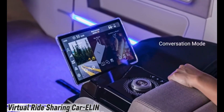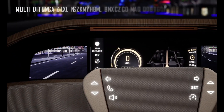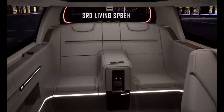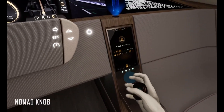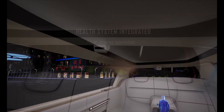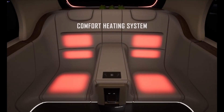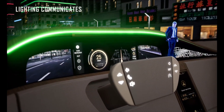Meet the Ellen concept car — a fully electric autonomous ride-sharing vehicle designed to reshape urban mobility. Ellen isn't just about moving people; it's about creating smarter, greener, and more connected cities. Its sleek, futuristic design blends seamlessly into urban streets while its sustainable all-electric system keeps the air cleaner and the roads quieter.